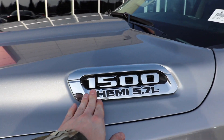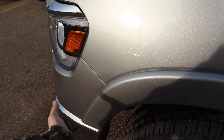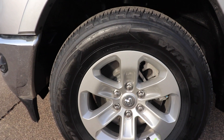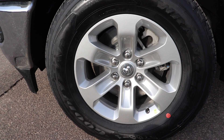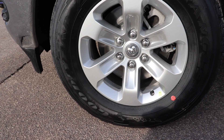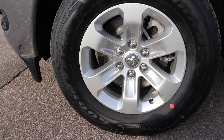Coming around to the side, we have your 1500 Hemi 5.7 badge. The Laramie does get fender flares from the factory. Coming down to the wheel and tire setup, it looks like we have an 18-inch wheel on a Goodyear Wrangler Fortitude HT, and the tire size is 275-65R18.